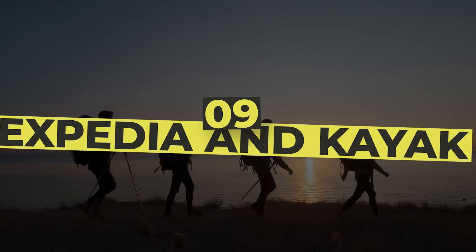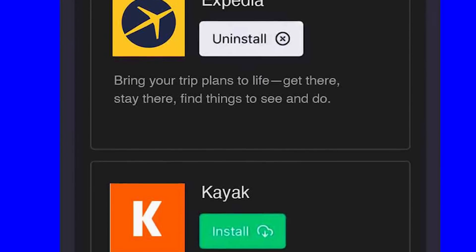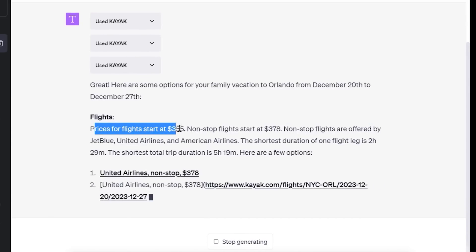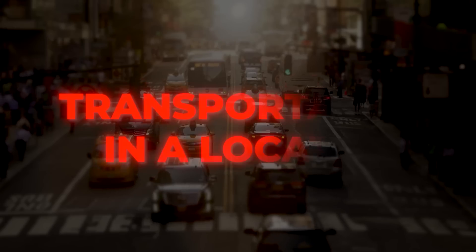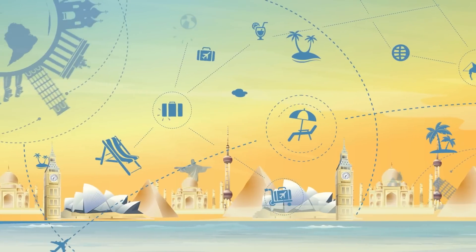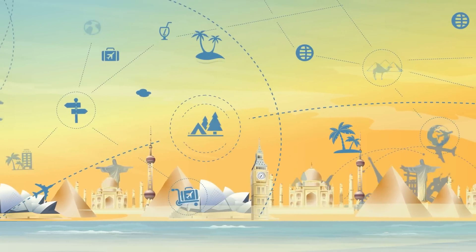Number 9: Expedia and Kayak. These are two different plugins, but I grouped them into one because they do the same thing. Expedia and Kayak are both plugins that help people answer questions about restaurants, hotels, and transportation in a location. They are best used by travel agents or anyone looking to travel to a particular place, and can serve as a guide to help you build a great itinerary of activities to indulge in, without having to go through any travel agent.